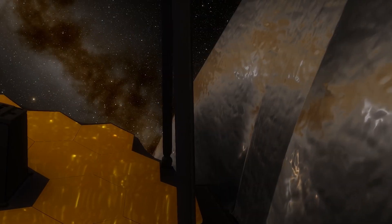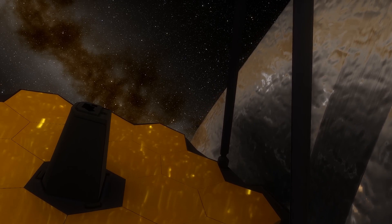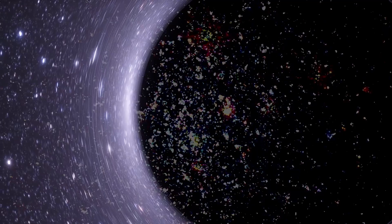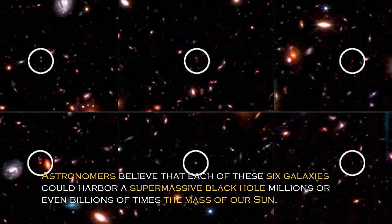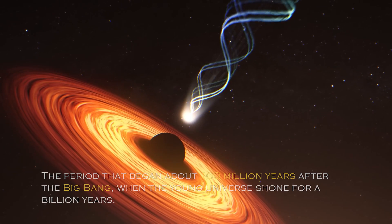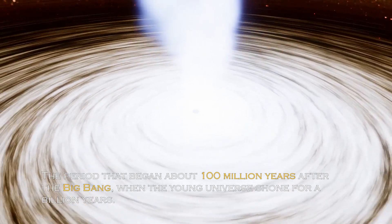The James Webb Space Telescope's powerful cameras allow it to travel back in time, so six primitive — possibly the oldest — massive galaxies have recently been discovered, each believed to contain a supermassive black hole inside. Astronomers believe that each of these six galaxies could harbor a massive supermassive black hole millions or even billions of times the mass of our sun. These early supermassive black holes could be just a small symbol of the countless black holes that reached even larger sizes during the cosmic dawn — the period that began about a hundred million years after the Big Bang, when the young universe shone for a billion years.